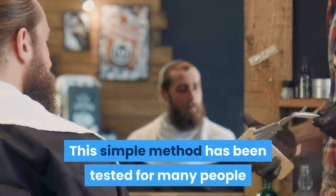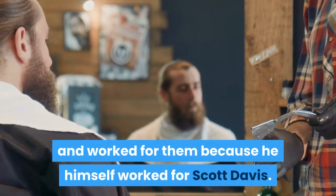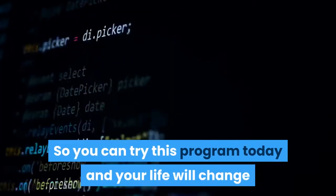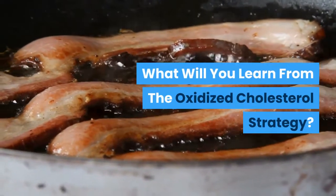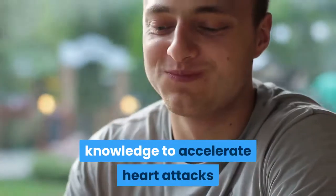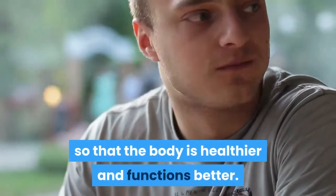Without too much effort, you have to follow a simple new nutrition and lifestyle process. This simple method has been tested for many people and worked for them, because it worked for Scott Davis himself. So you can try this program today and your life will change. What will you learn from The Oxidized Cholesterol Strategy? The program will teach you how to use advanced knowledge to maintain cholesterol in the body so that the body is healthier and functions better.